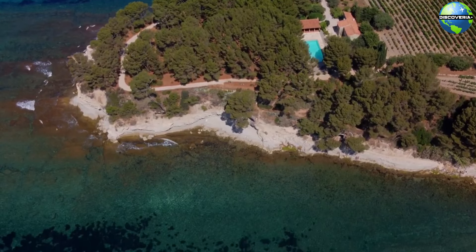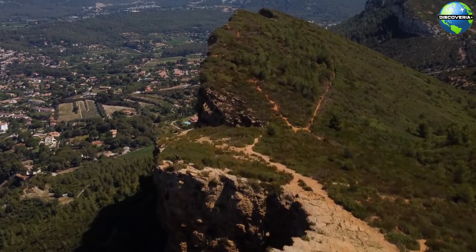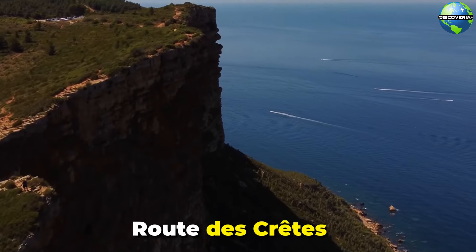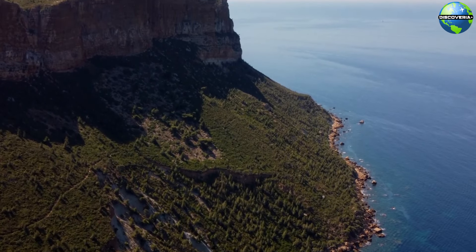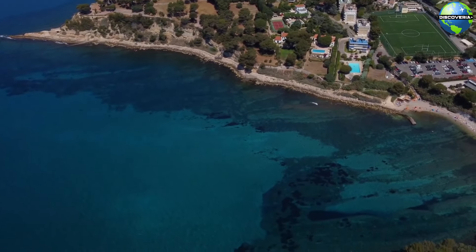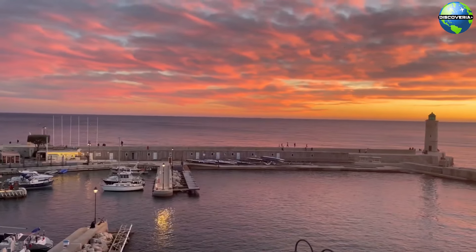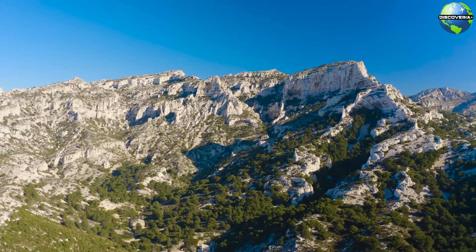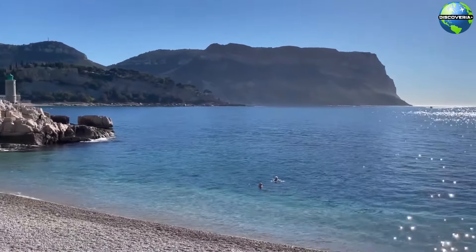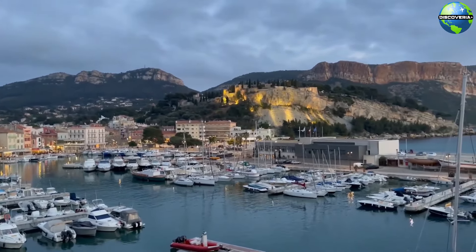Cap Canaille, one of the highest sea cliffs in Europe, is another must-see attraction in Cassis. Rising majestically from the sea, Cap Canaille offers panoramic views of the Mediterranean coastline and the surrounding countryside. The scenic drive along the Rue de Crête, which runs along the edge of the cliff, provides numerous viewpoints where you can stop and take in the awe-inspiring vistas. The heart of Cassis is its charming harbor, a vibrant area filled with colorful boats, waterfront cafes, and bustling markets. Strolling along the quays, you can watch the fishermen bring in their catch or enjoy a meal at one of the many seafood restaurants. Cassis Harbor encapsulates the laid-back charm and beauty of this enchanting town.